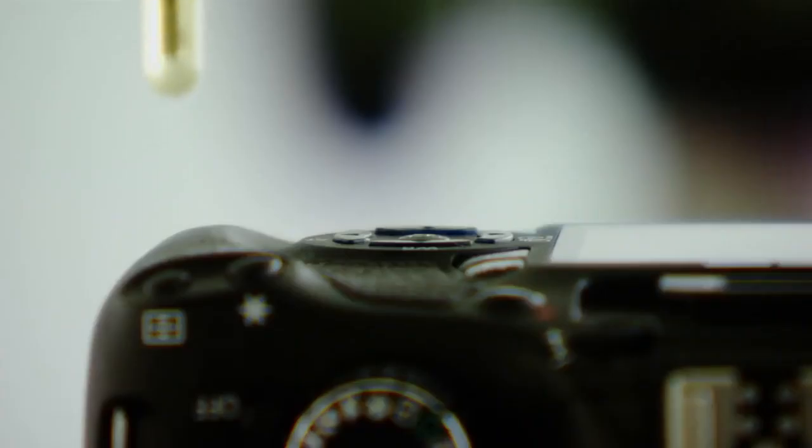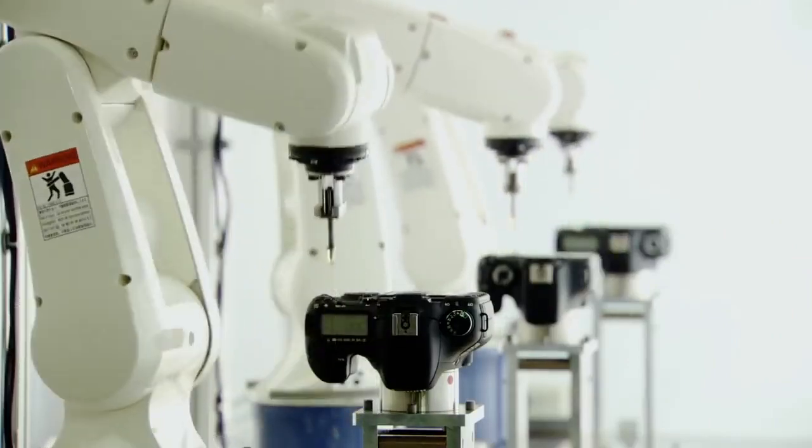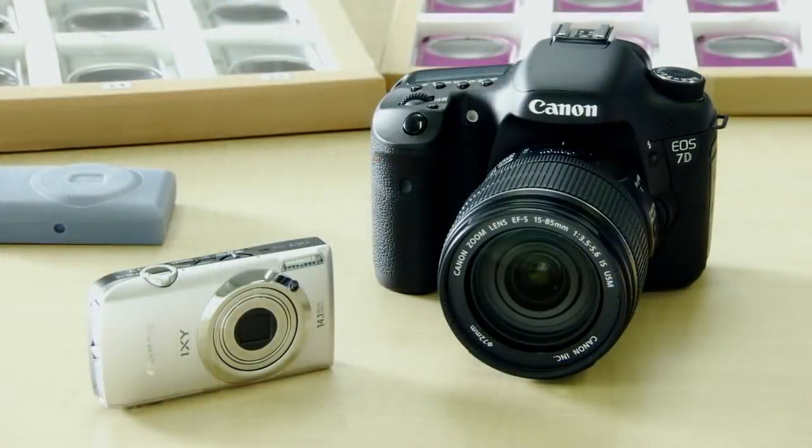It's dropped over and over, and its buttons are pressed tens of thousands of times, until Canon believes it has a finished product. Now the camera's ready for production.